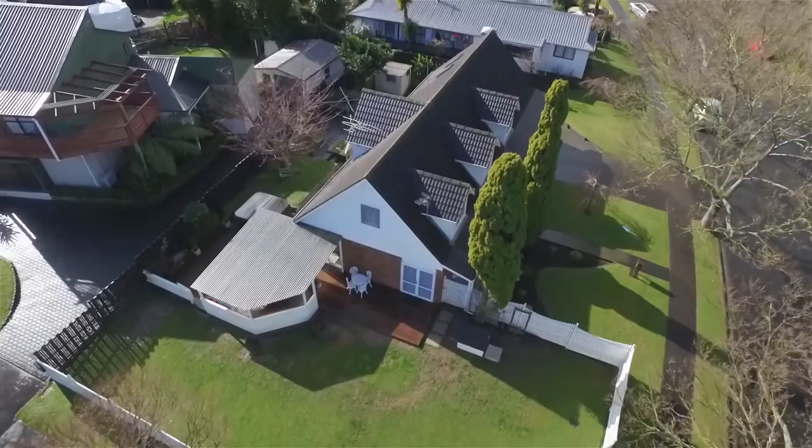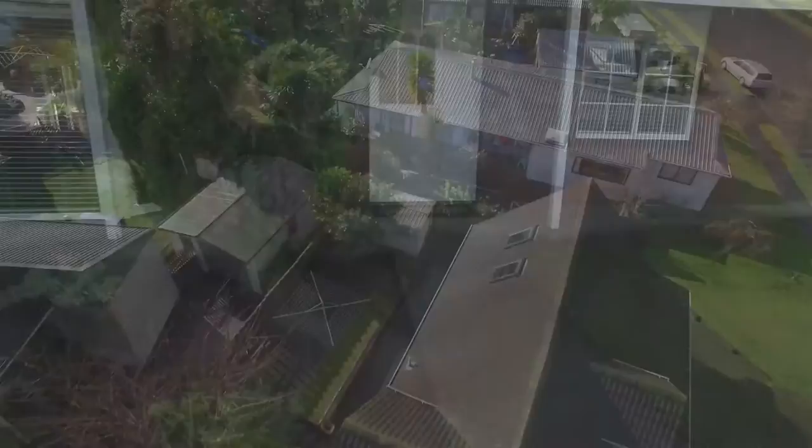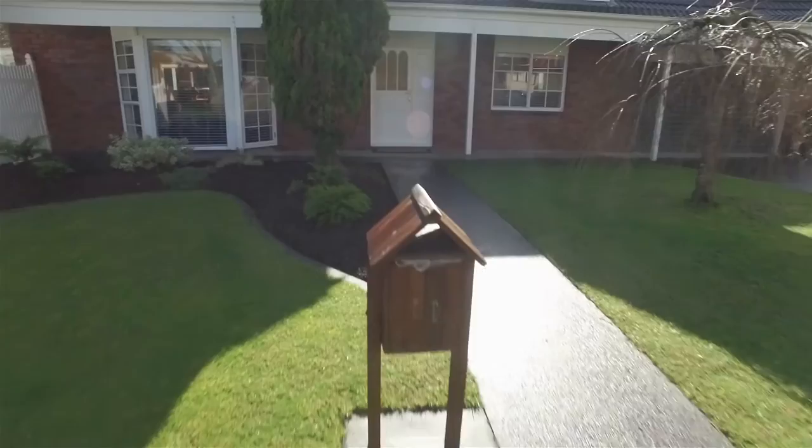Conifer Grove is one of Auckland's best-kept secrets. Not many homes come up for sale in this area, and when they do they don't stay on the market long. Here is a fantastic home for you to look at — come and uncover the secret that is 11 Emery Drive.